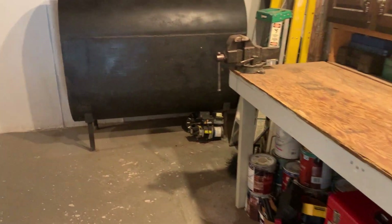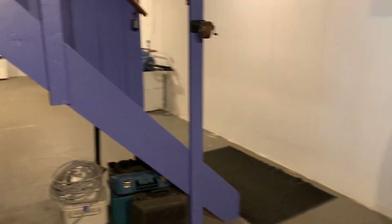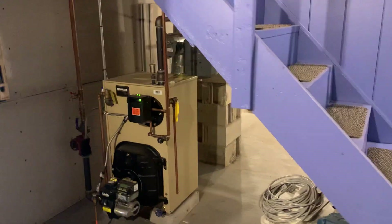That is the whole house in a nutshell. I hope you've enjoyed this tour — let me know if you have any questions and I'm happy to get you answers.